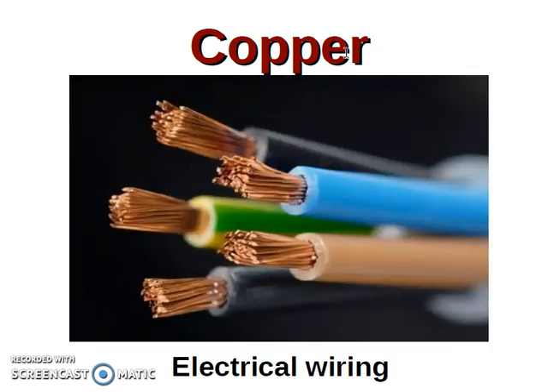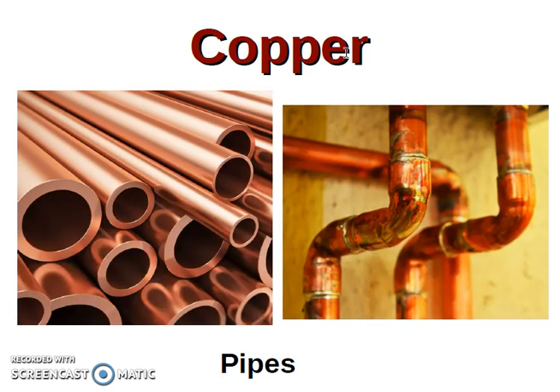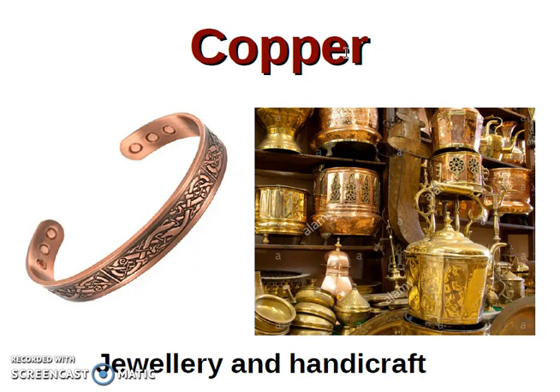Some applications of copper are, for example, electrical wiring — para cables eléctricos, porque tiene muy buena conductividad eléctrica. Telephone lines. Pipes — conducciones, cañerías. Radiators, because it has very high thermal conductivity. Architecture. Jewelry and handicraft — joyería y artesanía.